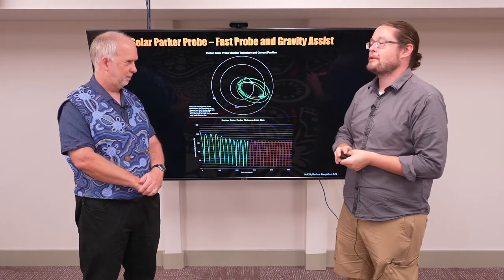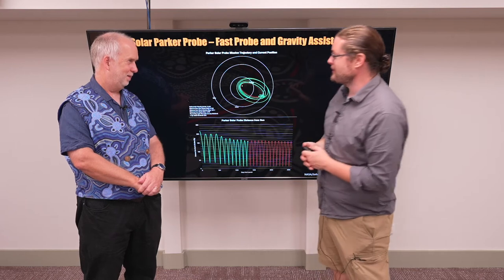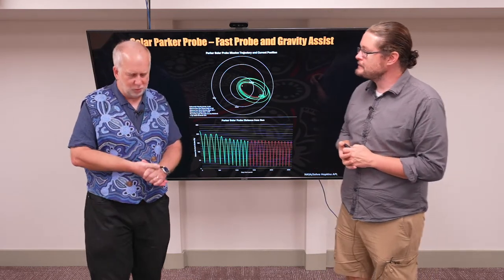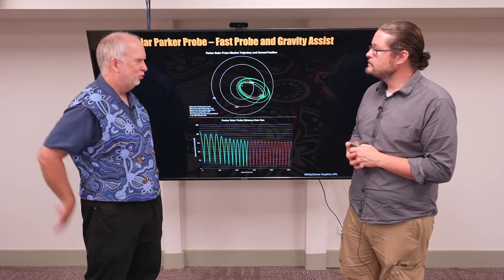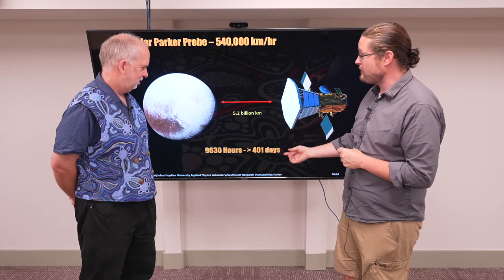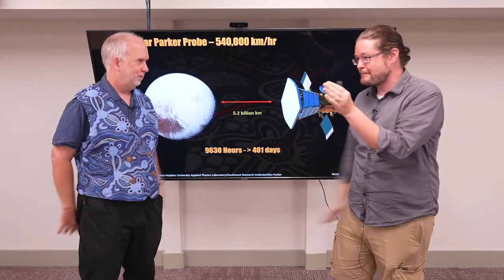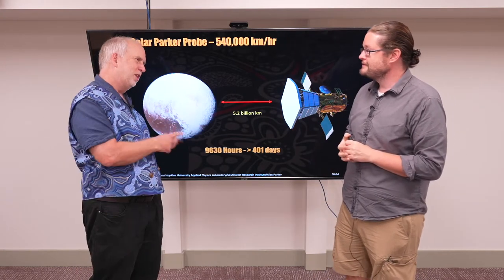But let's imagine we have 540,000 kilometers per hour — surely we can get to somewhere even in our solar system a lot faster if we give it a good kick. Let's do the math. At that speed, how long is it going to take to get somewhere interesting like Pluto? Five-and-a-bit billion kilometers means we can get to Pluto in about 400 days, if we perfectly timed our speed and got the right alignment.